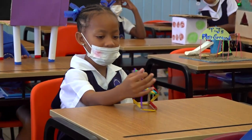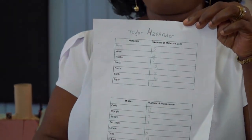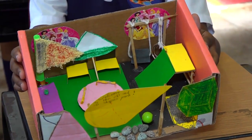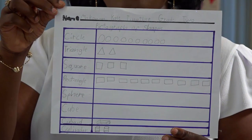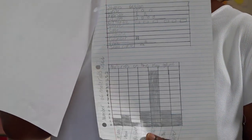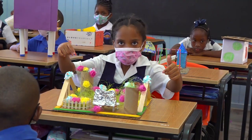The students, assisted by their parents, designed their projects, guided by an agreed template which focused on the use of everyday materials such as plastic, metal, cloth, wood or paper to form 2D and 3D shapes. They used that information from the template to create a bar graph and a pictograph, because these children were exposed to data management and representing data in tables. This activity was excellently done by all of the students who presented the project here today.